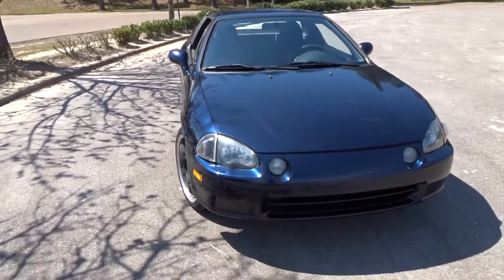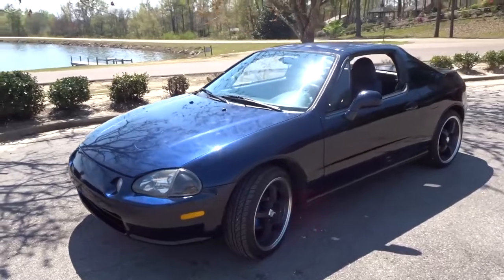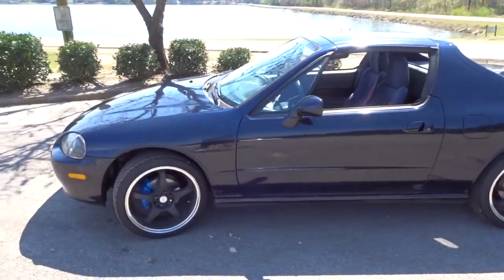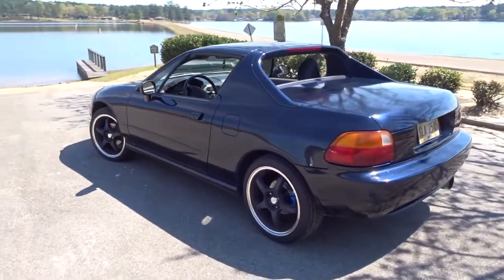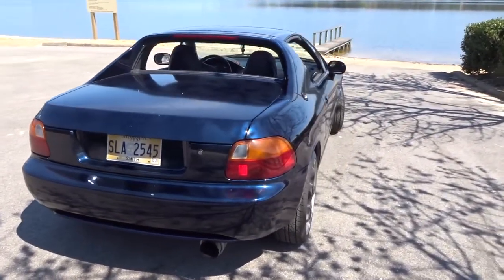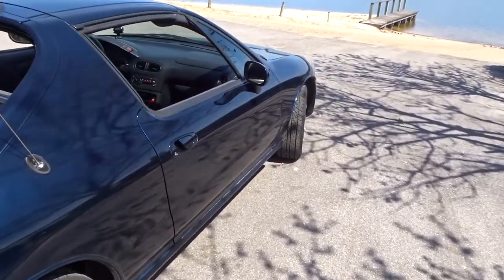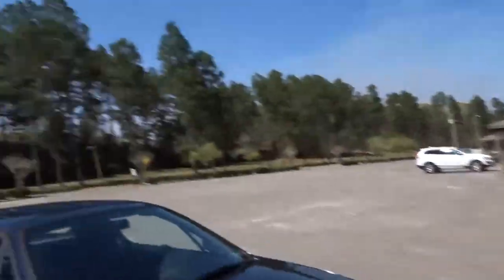So about a month and a half to two months ago I went out and bought this right here — my 1995 Honda del Sol. I picked this car up for $2,500. I drove all the way to Birmingham, Alabama to get it, and it is my new daily driver. It's in amazing shape save for a few little spots I'll get to in a minute.